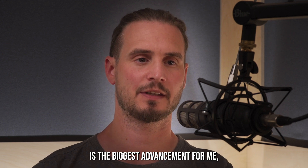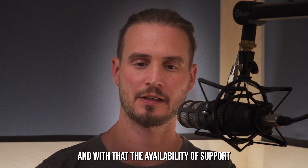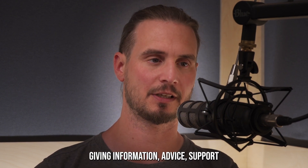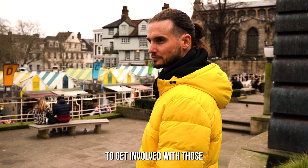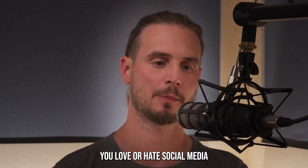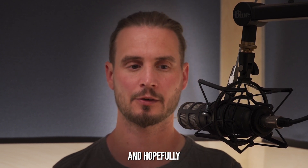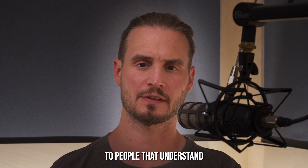Number seven is the biggest advancement for me: the explosion of social media, and with that the availability of support groups for people with RP. On Facebook, Instagram, and YouTube there is a wealth of people giving information, advice, and support. My main bit of advice from this video would be to get involved with those. Personally, social media has really helped me connect with other individuals and groups, and given me hope, motivation, and encouragement to keep doing what I'm doing.